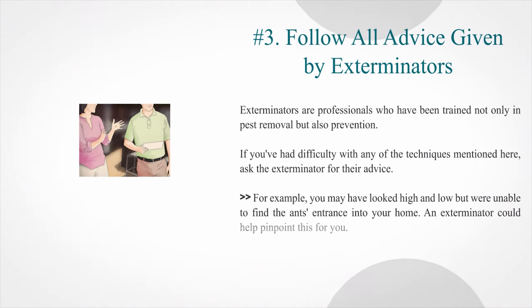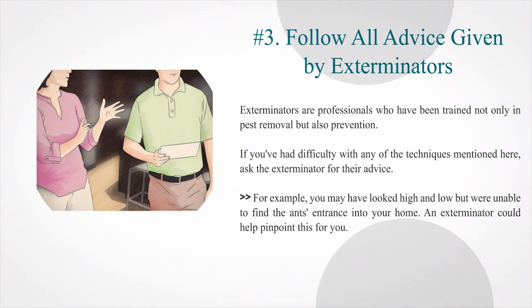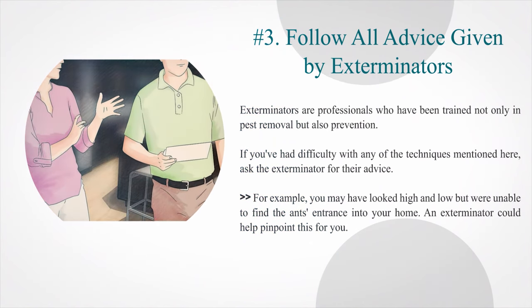Number 3: Follow all advice given by exterminators. Exterminators are professionals trained not only in pest removal but also prevention. If you've had difficulty with any of the techniques mentioned here, ask the exterminator for their advice. For example, you may have looked high and low but were unable to find the ants' entrance into your home — an exterminator could help pinpoint this for you.